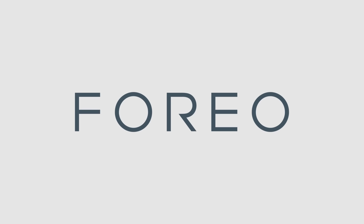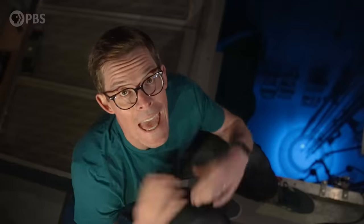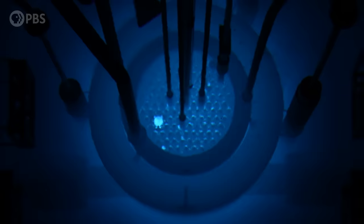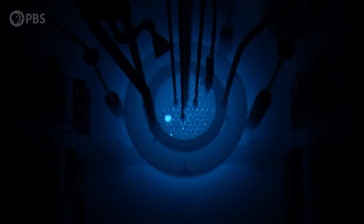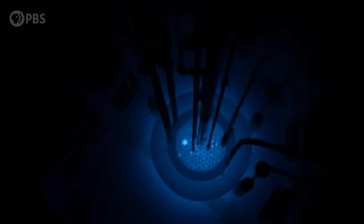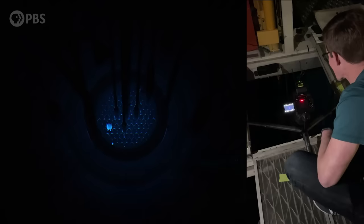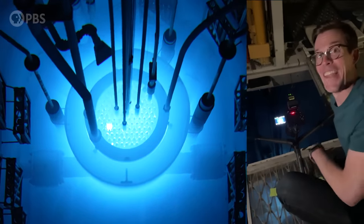Thank you to Foreo for supporting PBS. Hey smart people, Joe here. This is an active nuclear reactor, and down there are uranium fuel rods undergoing fission reactions. The blue glow that you see is not from the radioactivity itself — there's not some blue light bulb down there to make it look cool. That was amazing.